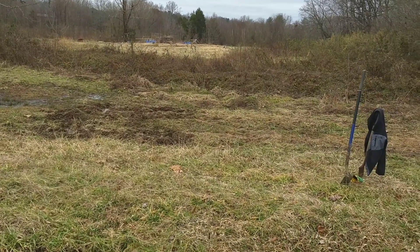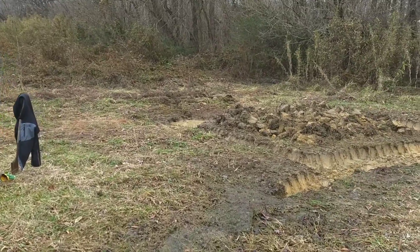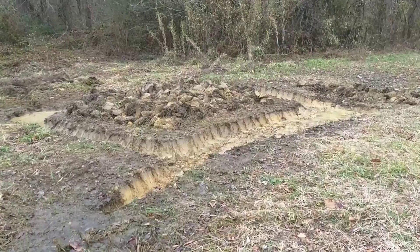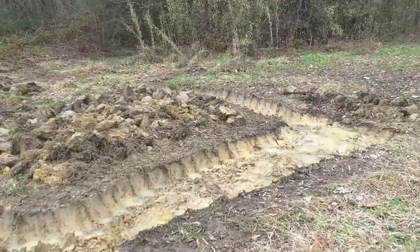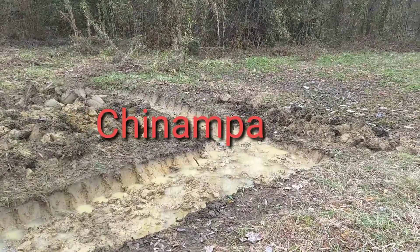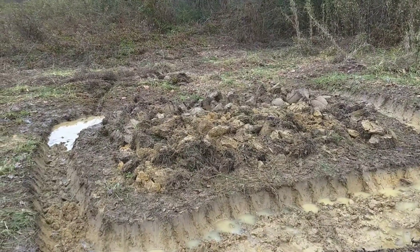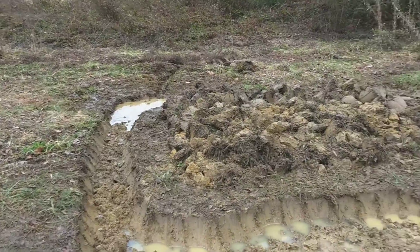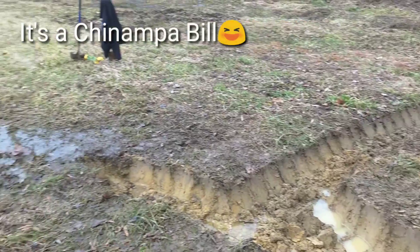I was on YouTube going through some videos and I came across Jeff Lawton's permaculture number 15 video, when he's talking about wetlands. He said a word that really intrigued me and then explained that word, which was chinampa — a word from the ancient Aztecs, and it's the way they grew food in their grand city. They had over a million people in this city and they grew food and fed everybody. So this is my attempt at building a chinampa in North Carolina.